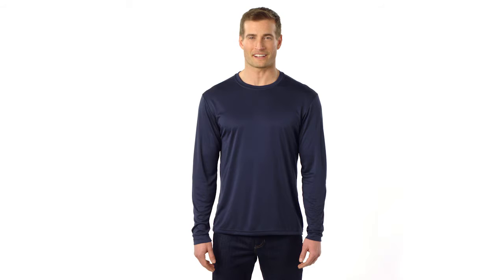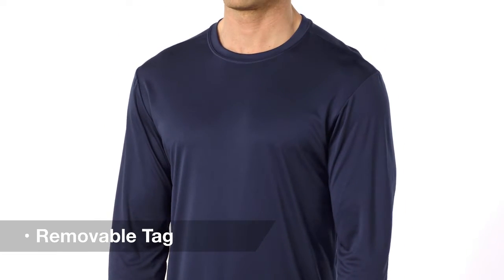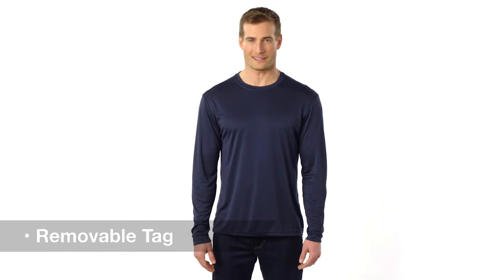Our number one performance tee is in a class all by itself. Its removable tag adds comfort and easy relabeling, making it ideal for customizing.